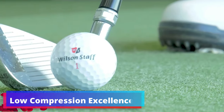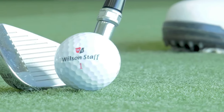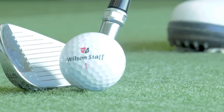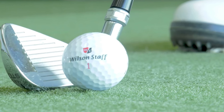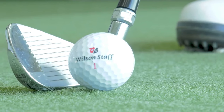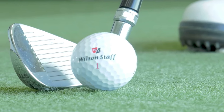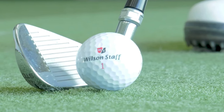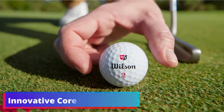Low Compression Excellence: One of the most notable aspects of the Wilson Staff Duo Soft is its ultra-low compression. Standing as one of the softest balls on the market, the Duo Soft provides an exceptional feel that doesn't come at the expense of distance. Wilson tests reveal that it exhibited the lowest compression of all soft golf balls, making it a top contender for golfers who value a gentle touch.